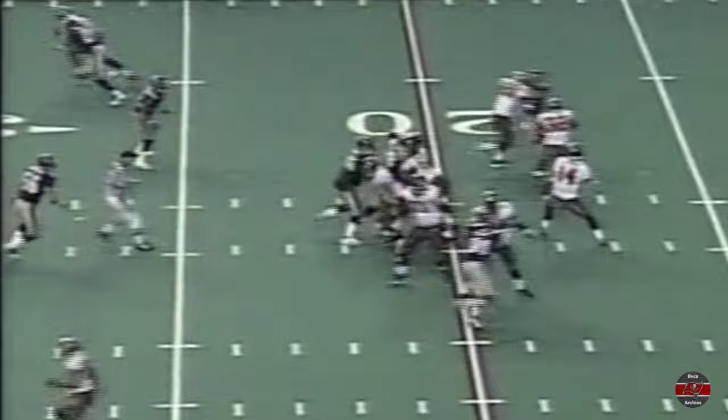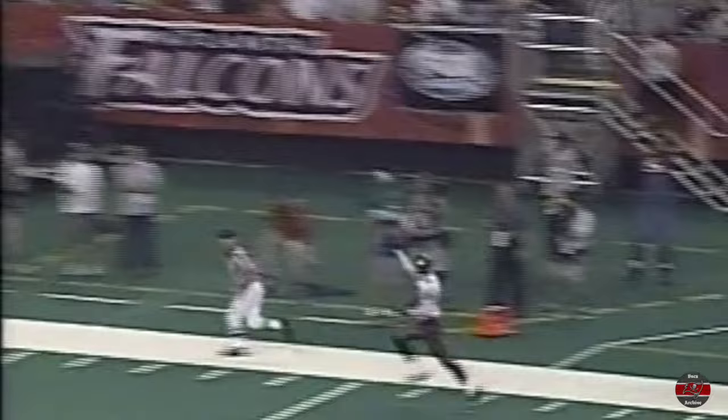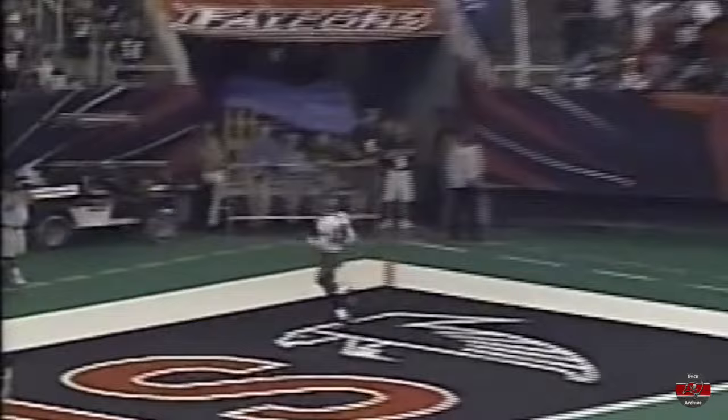Third down — it went from third and short to third and long. Johnson's pass is caught — Keyshawn's gone down the sideline, 76 yards, his first touchdown of the season!